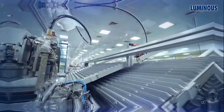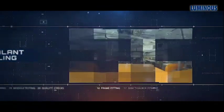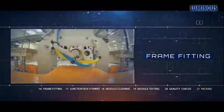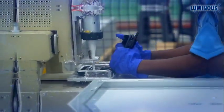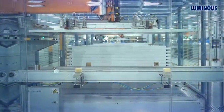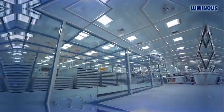Sealant is filled in the frames to ensure the module is firmly fixed to the frame. The automated framing machine fits the frames on all sides of the module. The sealant dispensing machine dispenses the sealant on the junction box surface and the junction box is attached to the structure behind the module. The modules are then stored in a controlled environment room and left to idle for 10 to 12 hours for curing, to ensure the sealant is fully dried and well bonded with the module.